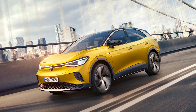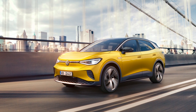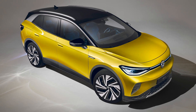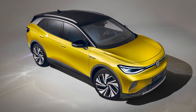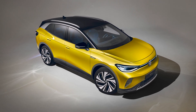The Volkswagen ID.4 is a compact SUV and is the second fully electric vehicle from the German car maker to be built on its MEB platform, following the launch of the ID.3. While both cars are being manufactured at the company's Zwickau plant initially, the ID.4 is a global launch into the most popular car segment right now: the compact SUV.